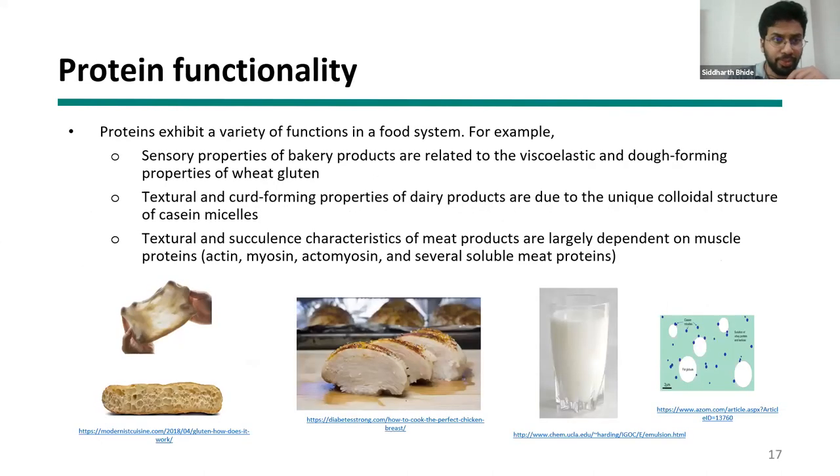Functionality is a key concept recurring throughout this discussion. Sensory properties like viscoelasticity and dough-forming depend on the functional properties of wheat gluten. In dairy products, texture and curd-forming properties come from casein proteins — a functional property of milk proteins. In meat, muscle proteins are really good fat binders and water binders, which is why meat is fatty and juicy simultaneously — and that's the functionality we want to replicate in plant-based products.